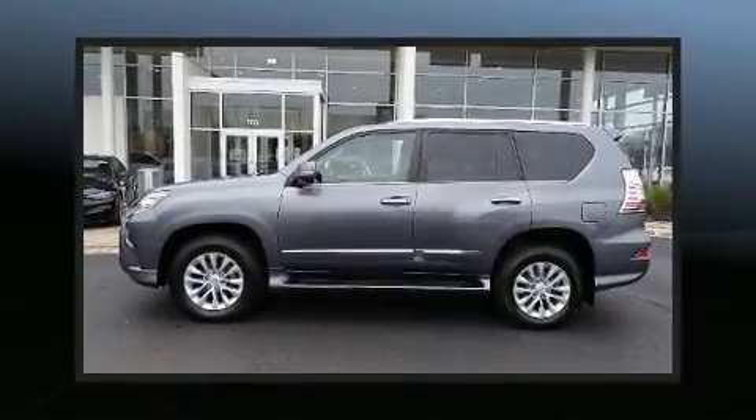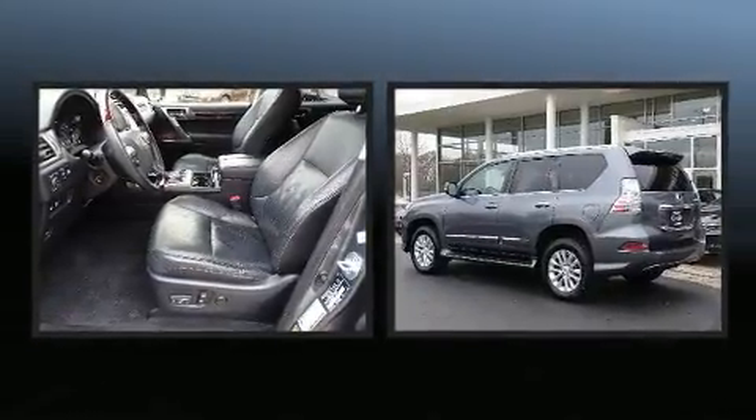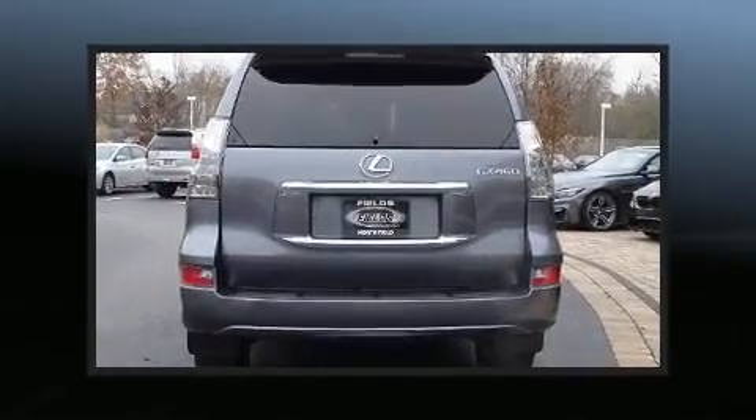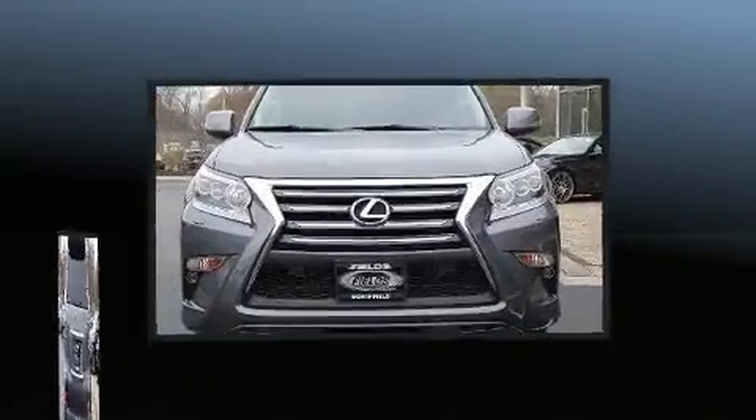Take command of the road in the 2015 Lexus GX 460. A 4.6-liter V8 engine pairs with a sophisticated 6-speed automatic transmission, providing a spirited yet composed ride and drive. 4-wheel drive allows you to go places you've only imagined.